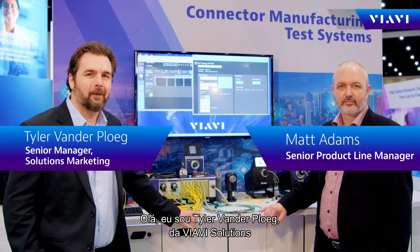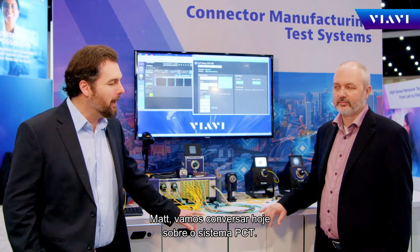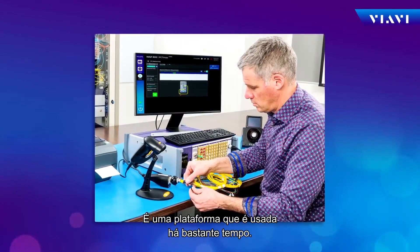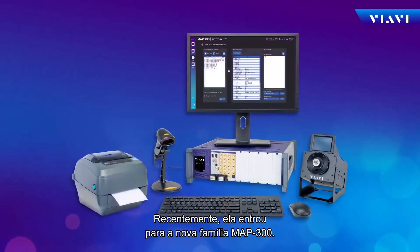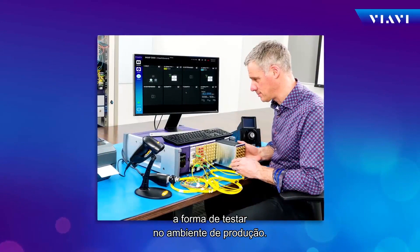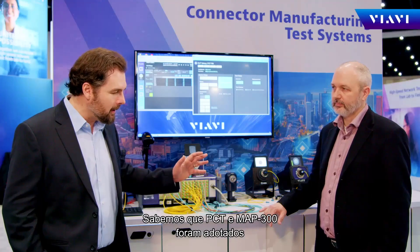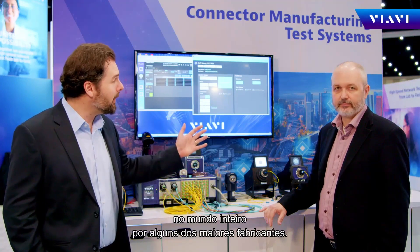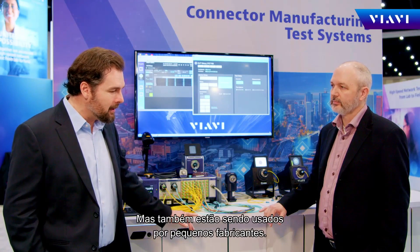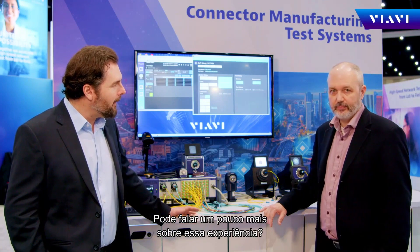Hi, I'm Tyler Vanderplug from VIAVI Solutions and I'm here with Matt Adams from our lab and production test solutions team. Matt, I wanted to talk to you today about the PCT system. This is a platform that's been around for a long time, but recently you rolled this out on the new MAP 300 family and this really revolutionized how testing is done in a manufacturing environment. We know that the PCT and MAP 300 have been adopted around the world by some of the largest manufacturers, but this is also being used for small manufacturers as well. Can you tell us a little bit more about that experience?